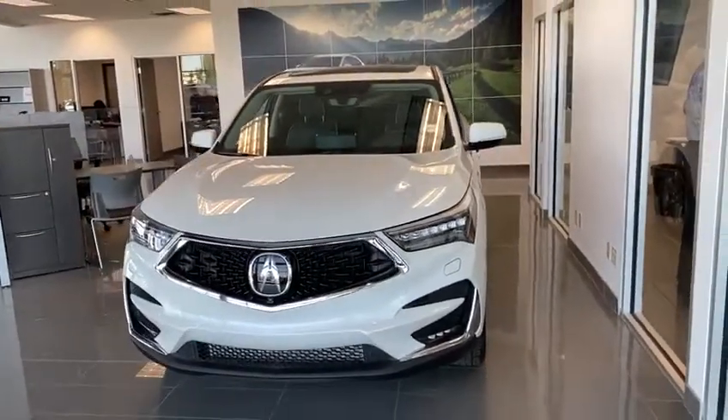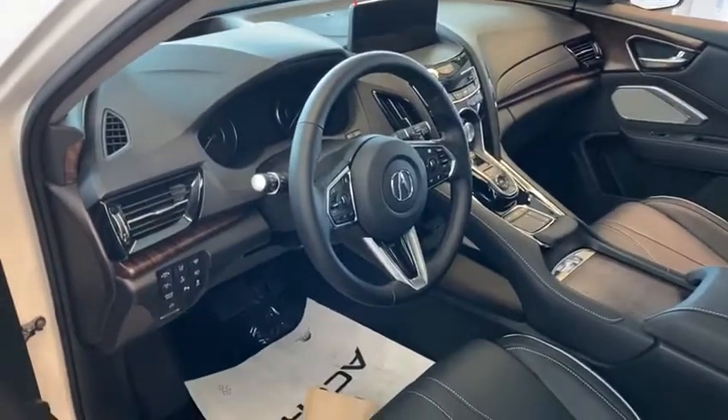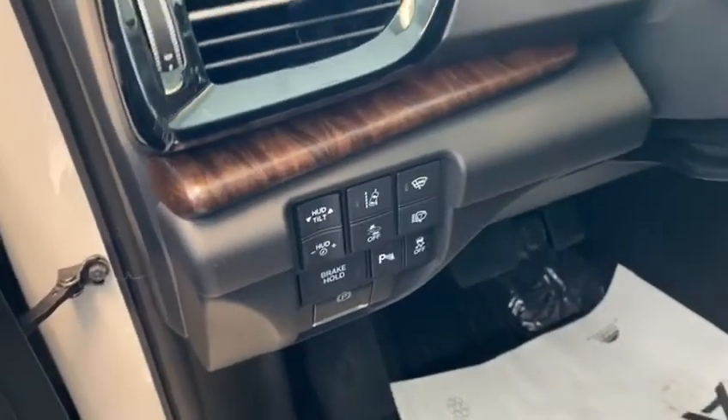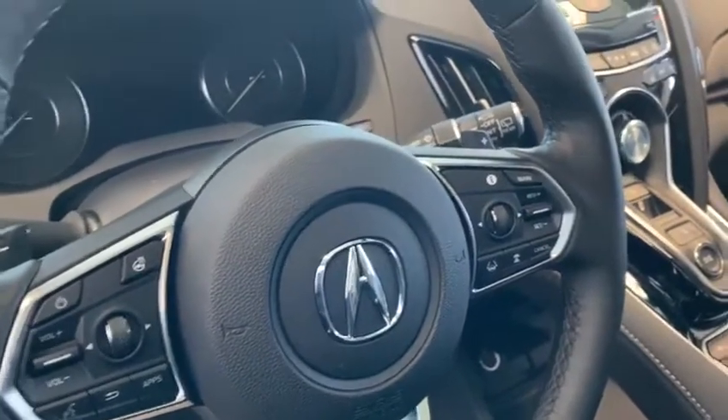I'm just going to hop inside the vehicle and show you a couple more features. In here, you'll have all the safety stuff just over here: the road departure mitigation, the forward collision, and the lane keeping assist, and adaptive cruise control just on the right side of your steering wheel mount.